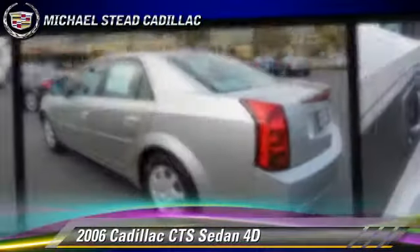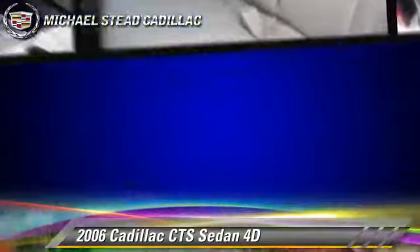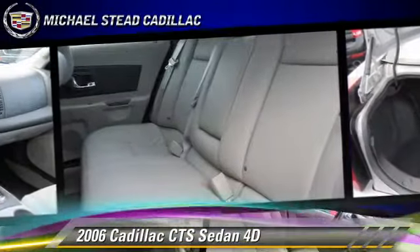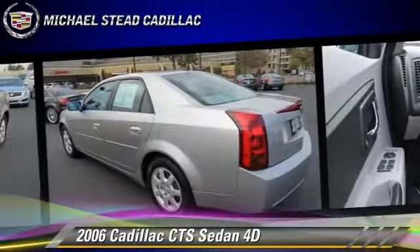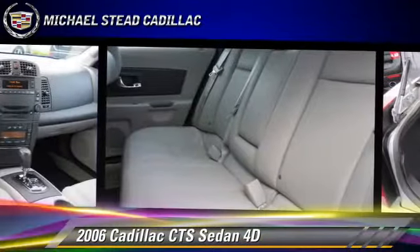This Cadillac features dual front airbags, premium wheels, and tilt wheel. Safety features include traction control, OnStar, and four-wheel ABS. Comfort and convenience features include power seat, powered door locks, and leather seats.